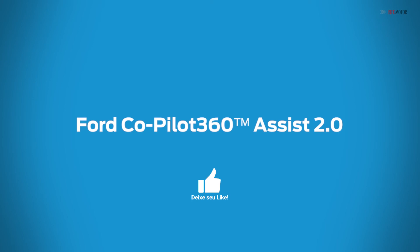From your driveway to the highway, Ford Co-Pilot 360 Assist 2.0 is there for you.